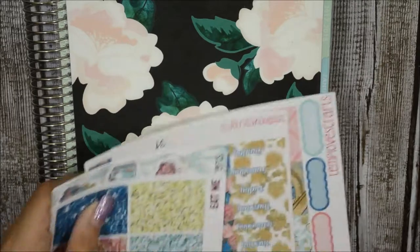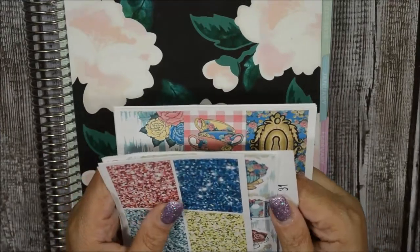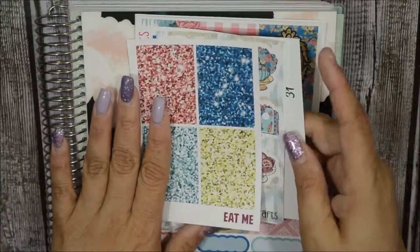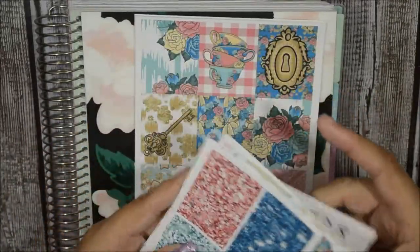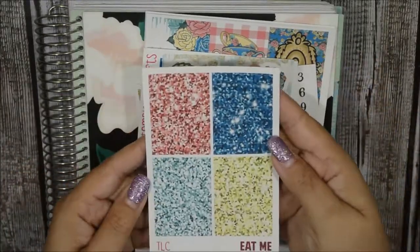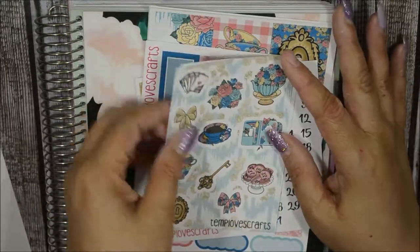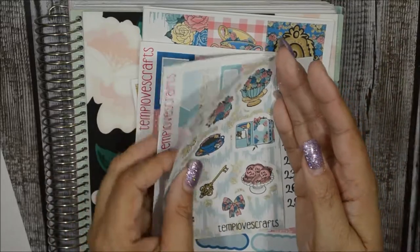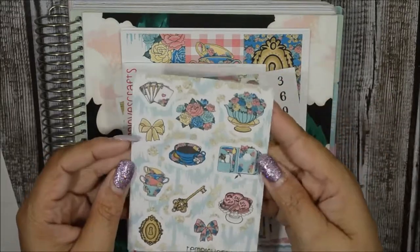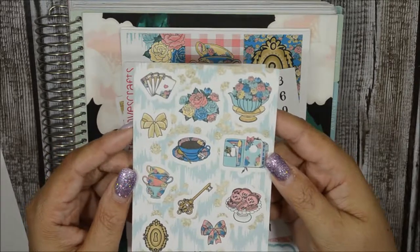Her full kit in matte is now $14 and glossy is $16 — she did bump down her prices, which is always good. For the full kit you get everything here including glitter headers, which are nice and chunky. She also reformatted her kits and I do love the new format. This is her deco sheet for this kit.